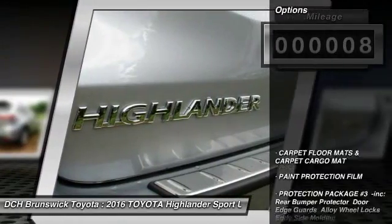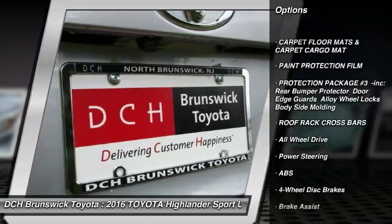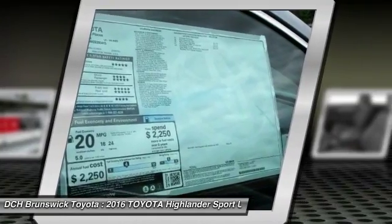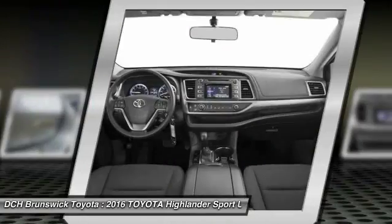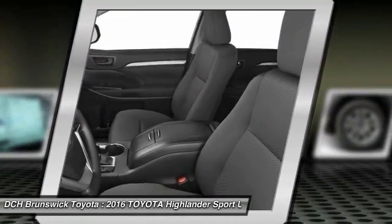Here are some of this vehicle's great options: keyless entry, backup camera, steering wheel audio controls, anti-lock braking system, all-wheel drive, traction control, stability control, Bluetooth, adjustable steering wheel, power steering.